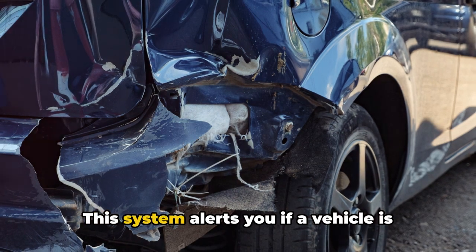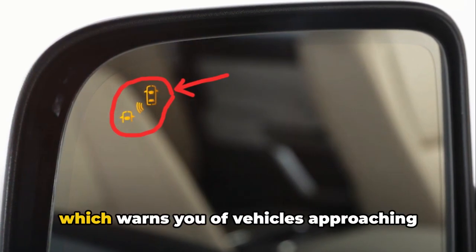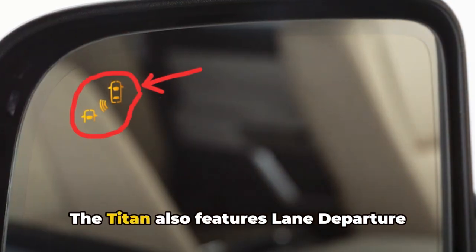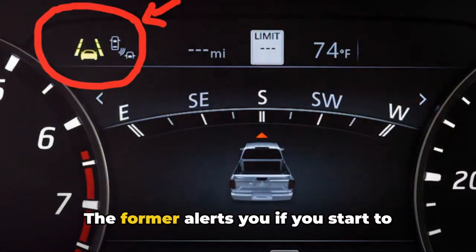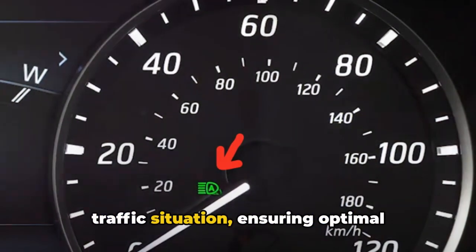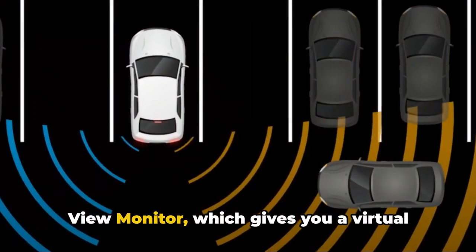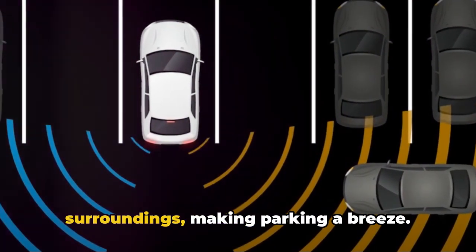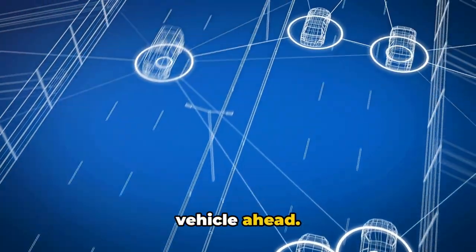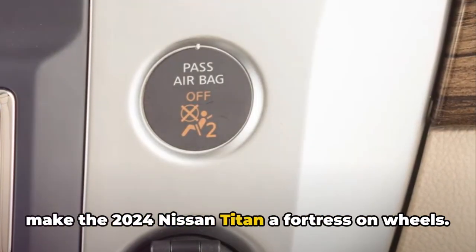The blind spot warning system alerts you if a vehicle is detected in your blind spot, helping you change lanes safely. Paired with the rear cross-traffic alert, which warns you of vehicles approaching from either side when backing out of a parking space, you've got a robust set of eyes looking out for you. The Titan also features lane departure warning and high beam assist — the former alerts you if you start to drift from your lane without signaling, while the latter switches between high and low beams automatically depending on traffic, ensuring optimal visibility at night. Nissan also added an intelligent around-view monitor, giving you a virtual 360-degree bird's-eye view of your surroundings, making parking a breeze.